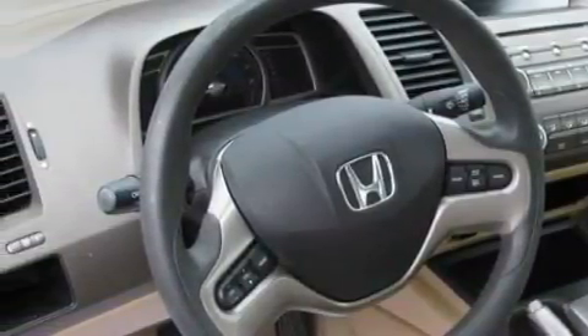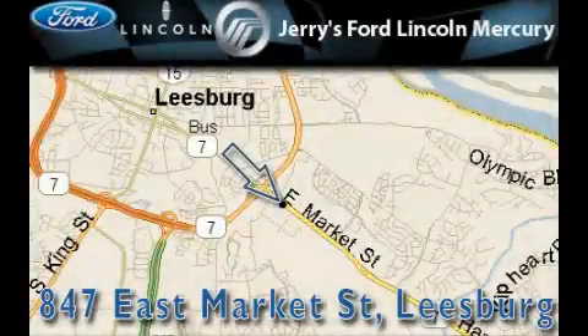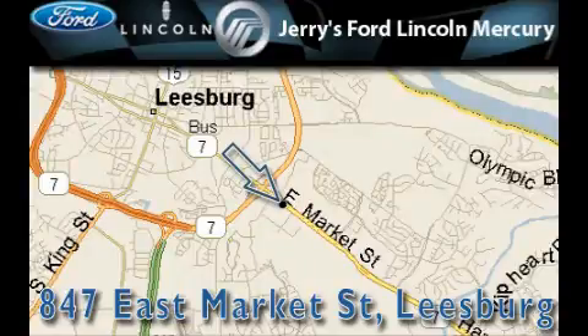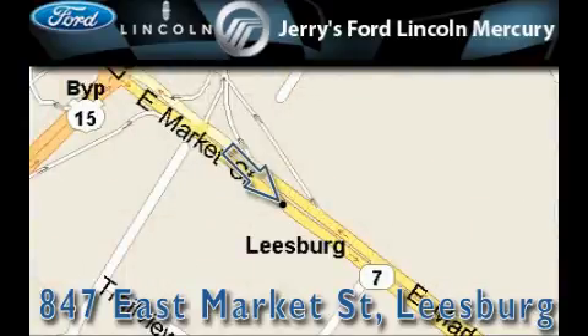This car won't last long at this price. Call and arrange a test drive now. Jerry's Ford Lincoln Mercury is located at 847 East Market Street in Leesburg. Our goal is to exceed all of your expectations to ensure that you'll return for future visits.